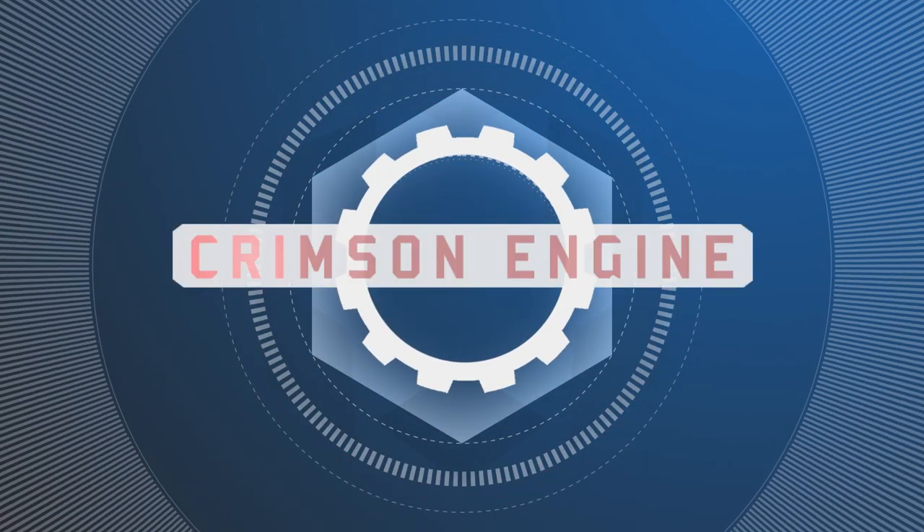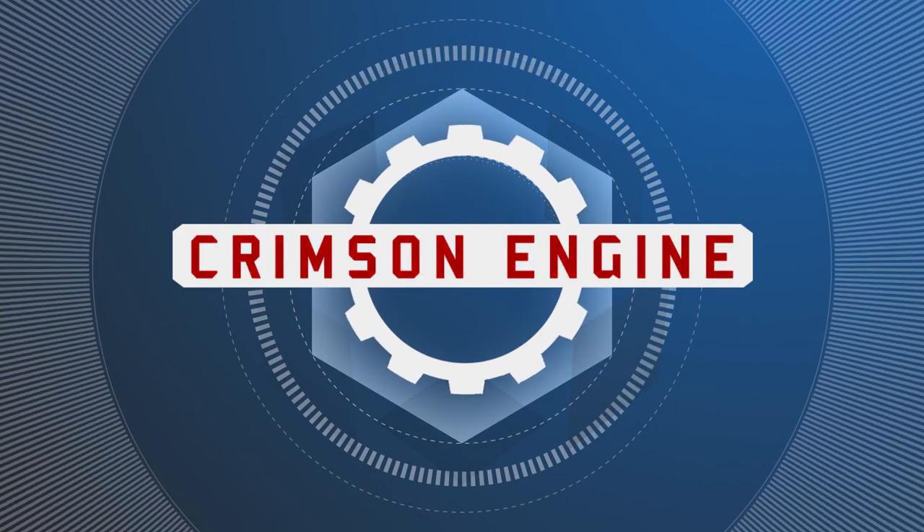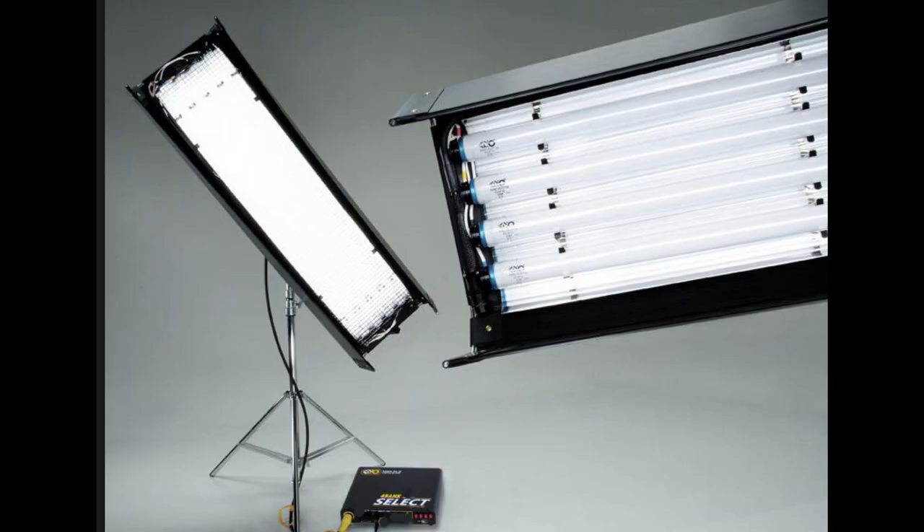Hey, what is up? My name is Rubidium. Today we're trying to answer the question: Is Kino Flow still king? If you've been on a film set or shooting regularly in the last 10 years, you almost certainly came across this light — the Kino Flow 4x4.